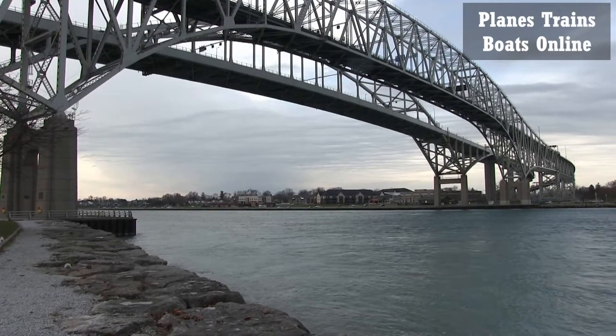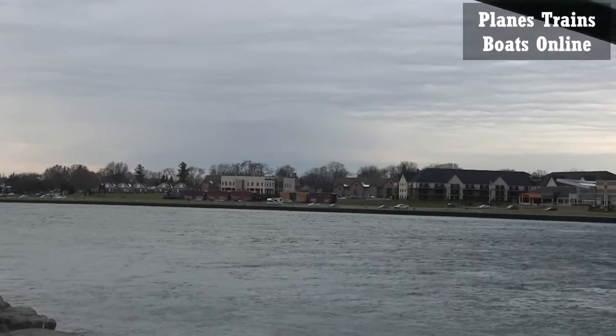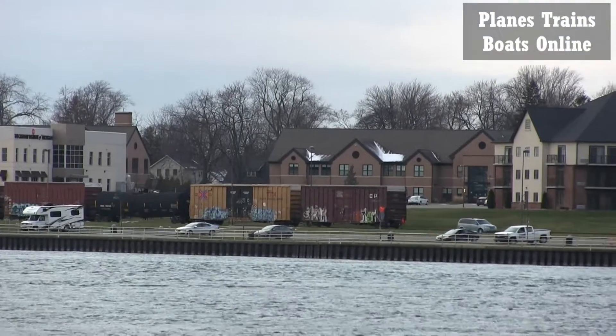All right, we're under the Blue Water Bridges here, normally filming ships today, but we have the Lake State Railway coming up the waterfront here right along the walkway.